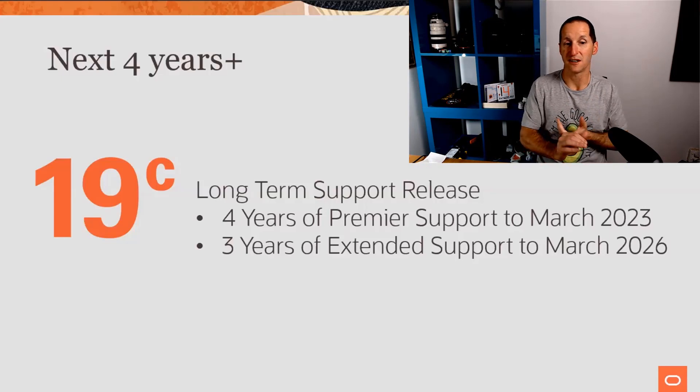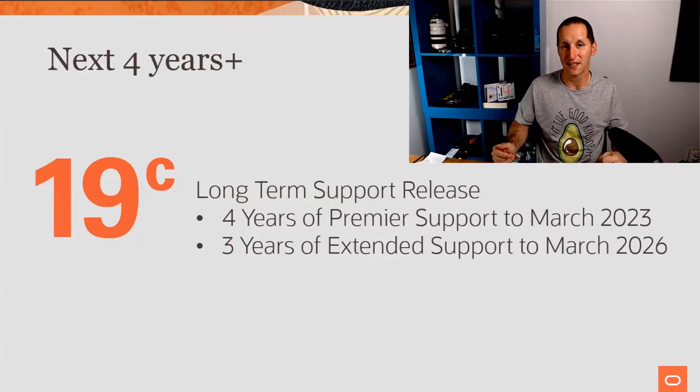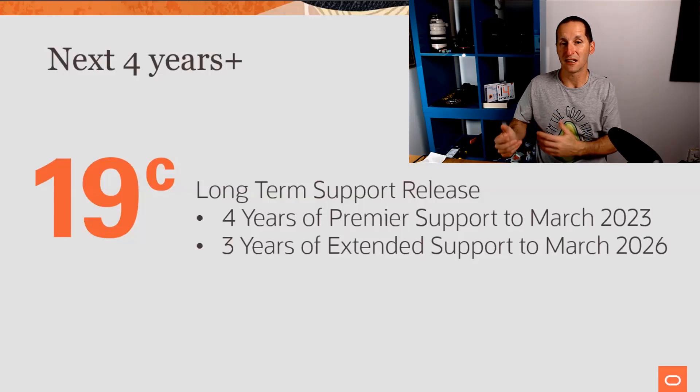You get four years of premier support — up to 2023 — and then extended support to 2026. Since 19C came out in 2019, that's about eight years. And if it follows the 11.2 cycle, you might even be able to extend maybe a couple more years after that. This gives customers that are reticent about regular upgrades literally 10-year life cycles.